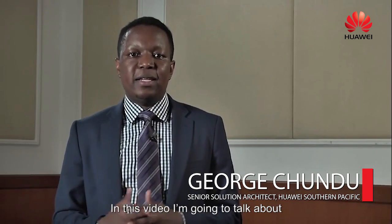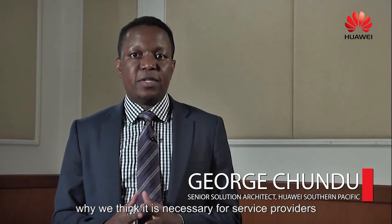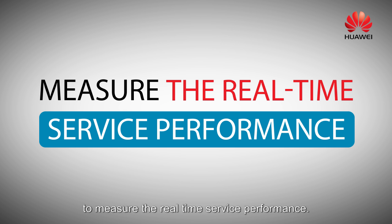Hi, it's George again and in this video I'm going to be talking about why we think it's necessary for service providers to have mechanisms in place in their network to measure the real-time service performance.